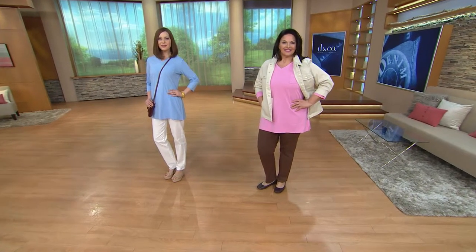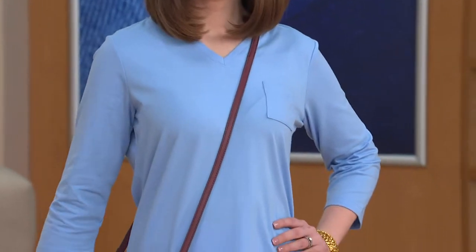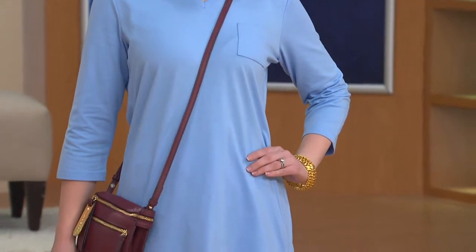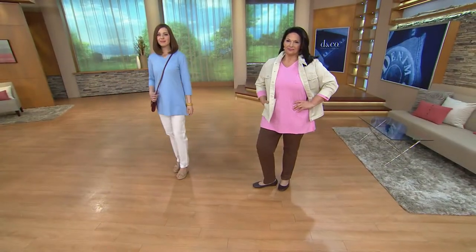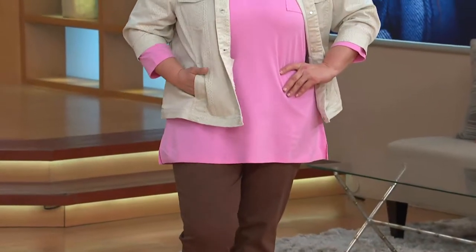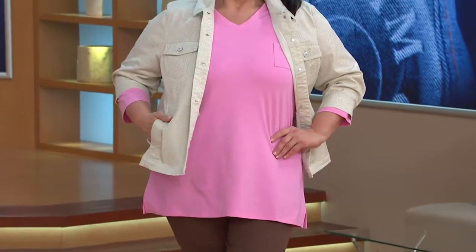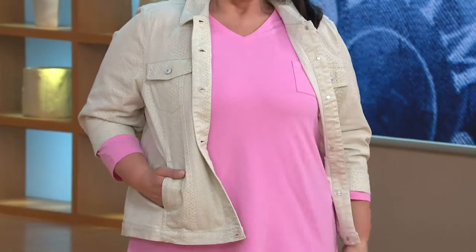This is from our Essentials line, which are considered wardrobe building blocks in Denim & Company. These are the things you add to your wardrobe to extend the outfits you already love — those pants, those Bermudas, those skirts, those jackets. These are things that you make outfits out of, and so we thought you might want to get a one-time-only value price and maybe pick up more than one.